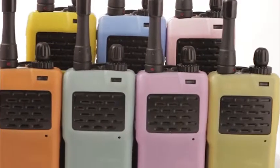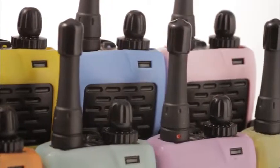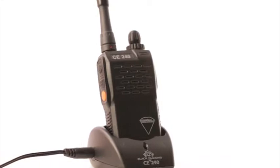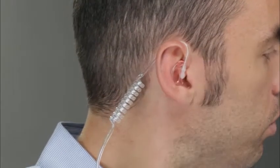Two-way radios deliver much more than traditional intercom systems, such as secure privacy channels for longer conversations. Our little powerhouse, the CE240, features 16 individual channels. And since the system is super lightweight and comfortable to wear, your staff will be happy to keep them on all day.